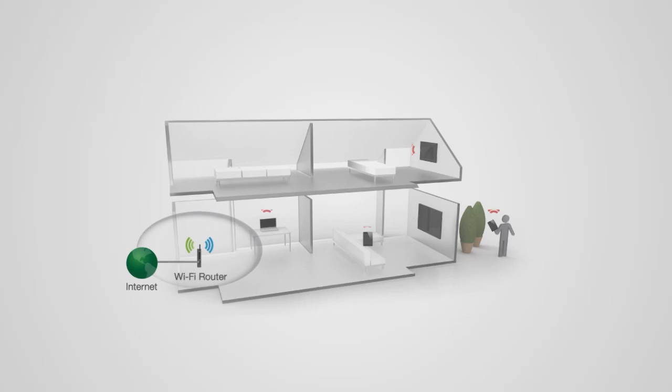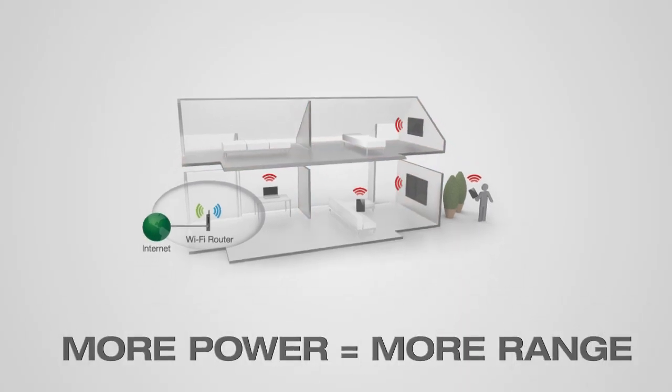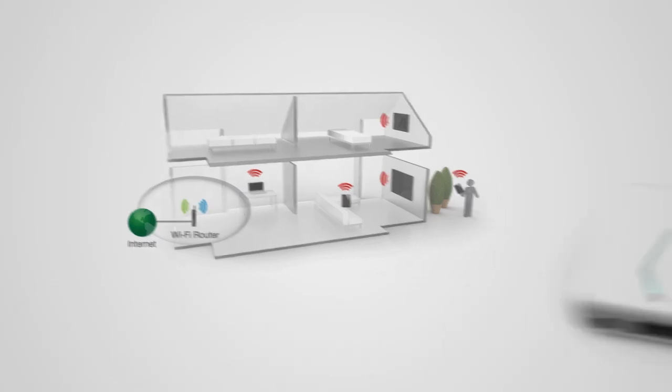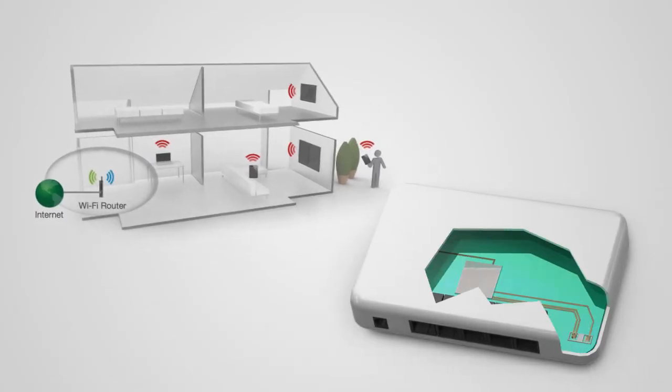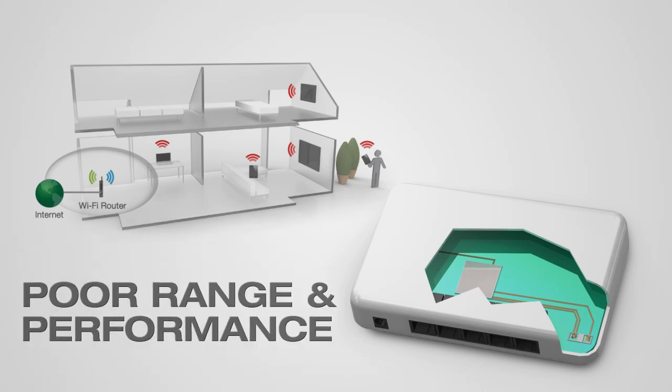Wi-Fi signals degrade over distances as they pass through walls and other materials. Wi-Fi range is also determined by the wireless output power of your Wi-Fi router. The more power you have, the better the signal. A typical router has a wireless output of 50 milliwatts and internal antennas, resulting in poor Wi-Fi coverage.